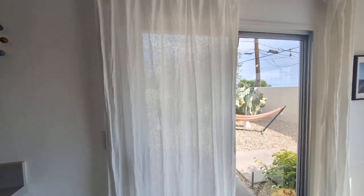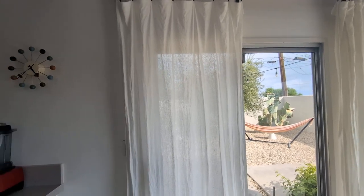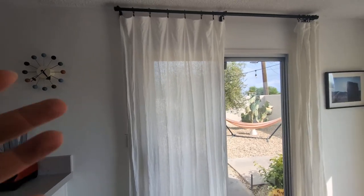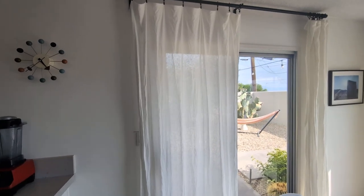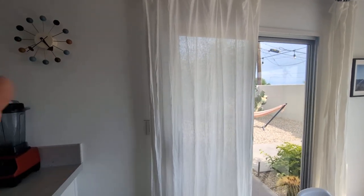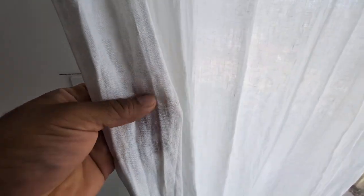Everyone, so today we're going to be reviewing — I'm going to give you my honest opinion on these HPD 108 inch drapes or curtains. I've had these now for about a couple of years, my wife picked them out. What I really like about these is the material that was used — very high quality. I really like the design, very unique.